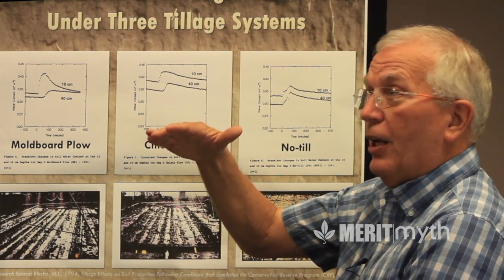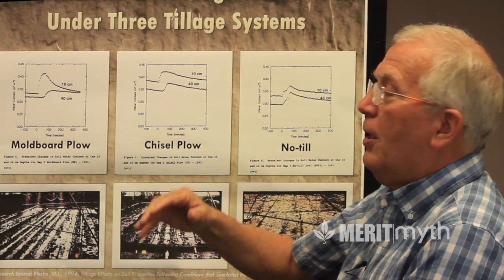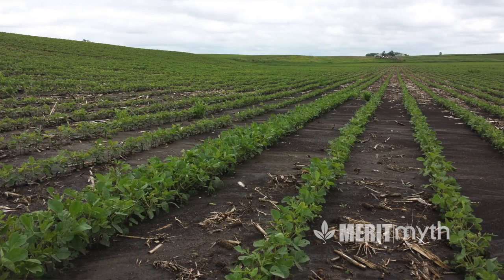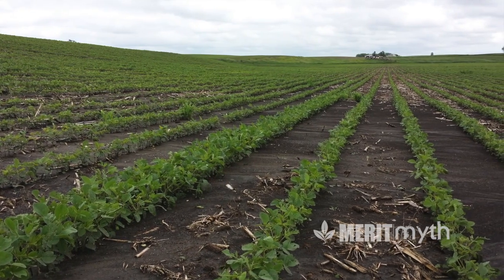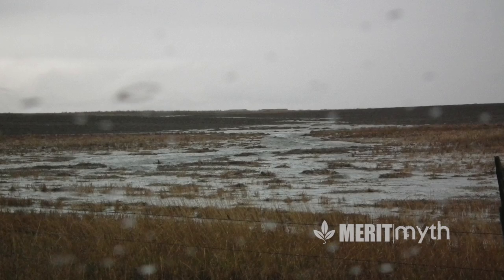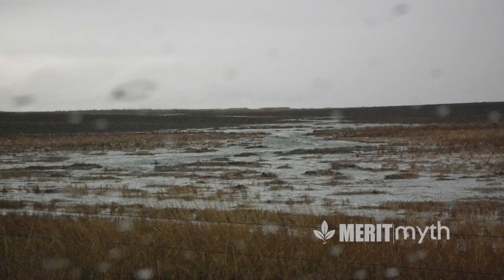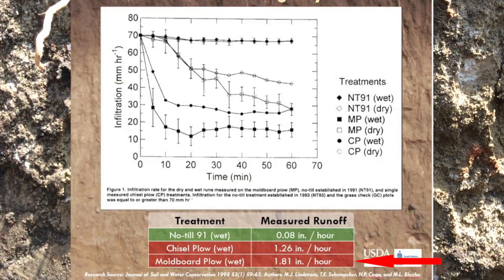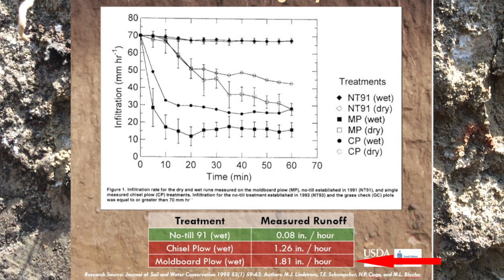That head of water is on a slope, so much of it moves downhill. In fact, 70 percent of the water from the moldboard plow plot ended up running off downhill — a striking result from the experiment.